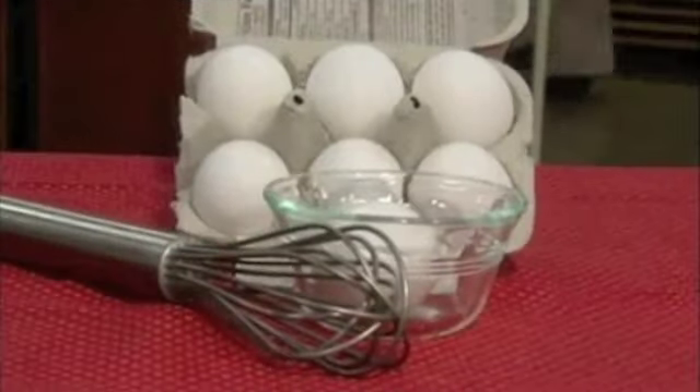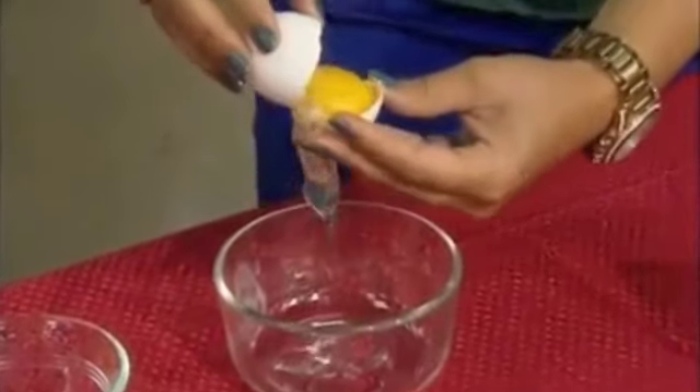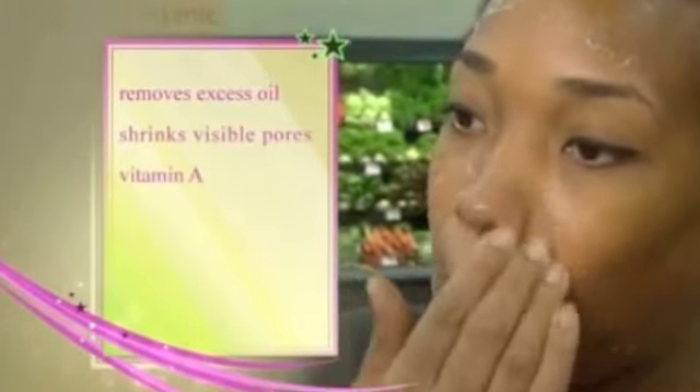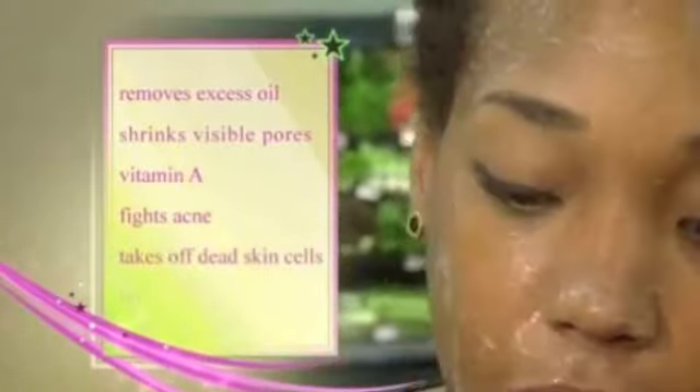From cherries to now eggs — we've probably all had a little egg on our face every once in a while, figuratively if not literally. Crack an egg, but you only need the egg white, so separate the yolk from the white. Whip it until it's frothy. It's so great for removing excess oil from your skin and shrinking visible pores. It adds vitamin A, fights bacteria that causes acne, sloughs off dead skin cells, and makes your skin brighter and clearer — for less than a dollar.